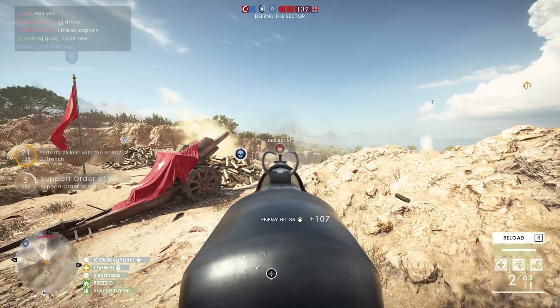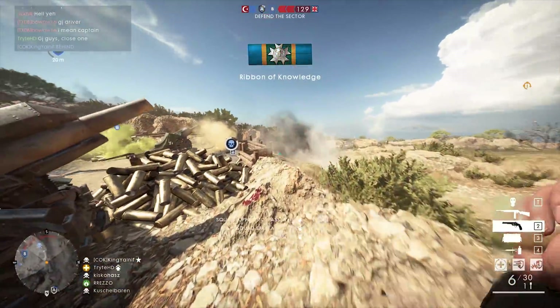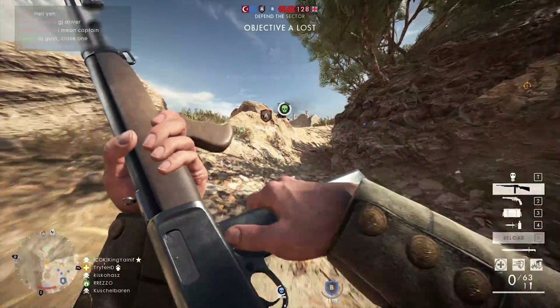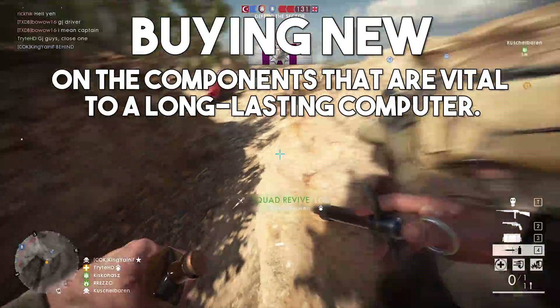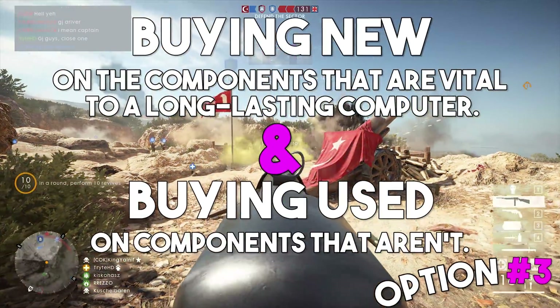The third way is a mixture of the two previous options. This is the option I actually went for in the gaming PC I built for today's video. This method entails shopping around smartly, buying new on the components that are vital to a long-lasting computer, and buying used on components that aren't.